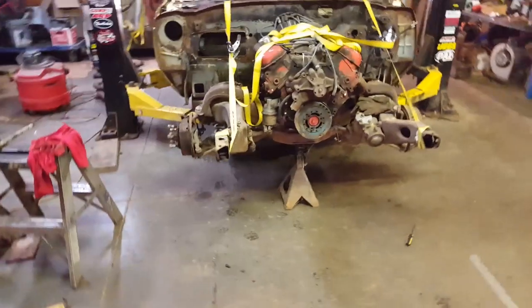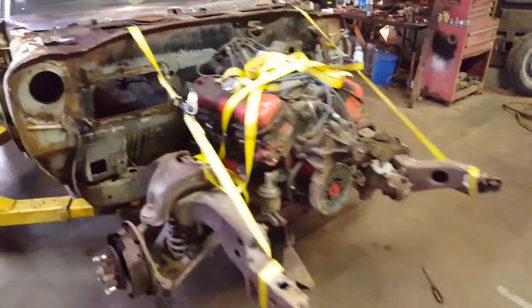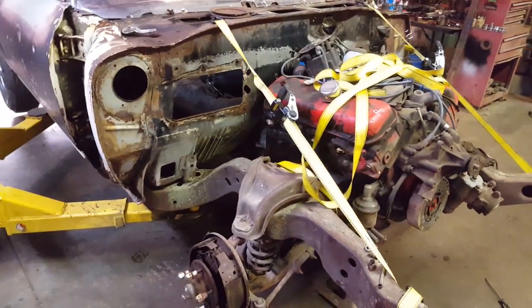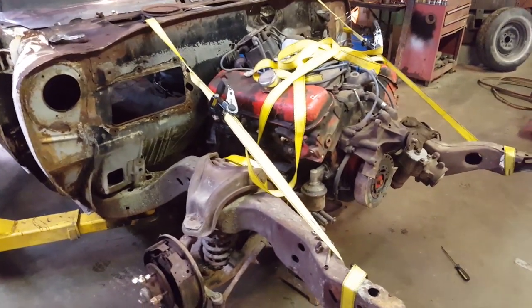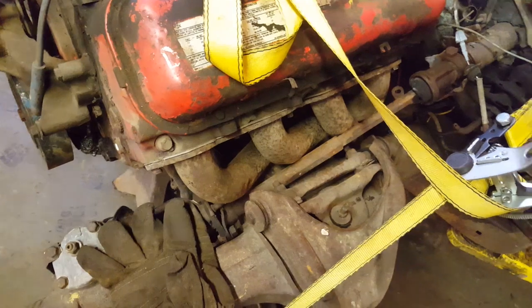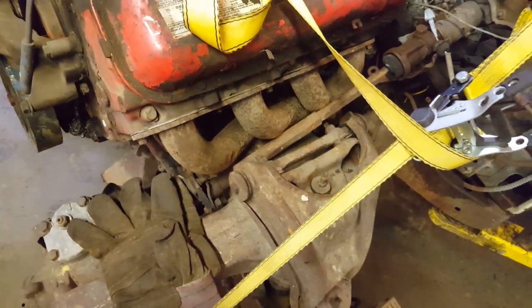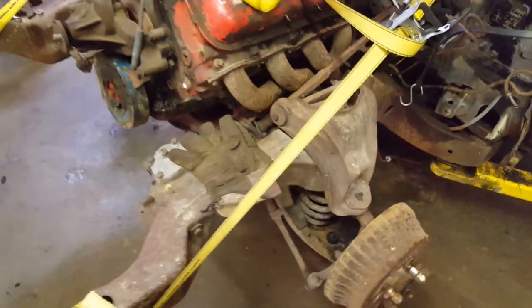Looks like he got an awful lot done today for the few hours he worked. We're looking pretty good — we believe we have pretty much all the rest of the parts to go ahead and get it together. Our last little hang-up is this header right here; it's rubbing on our steering a little bit. We thought about calling the chassis shop and spending $2,500 on a set of custom-built headers, or we might just smack it with a hammer.